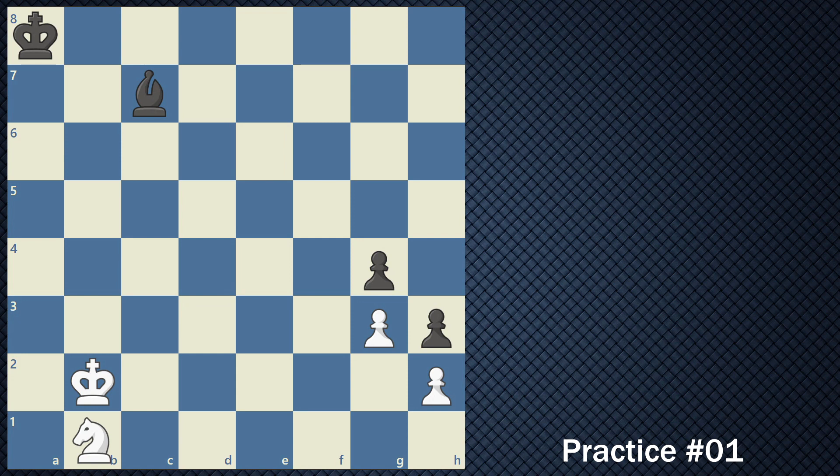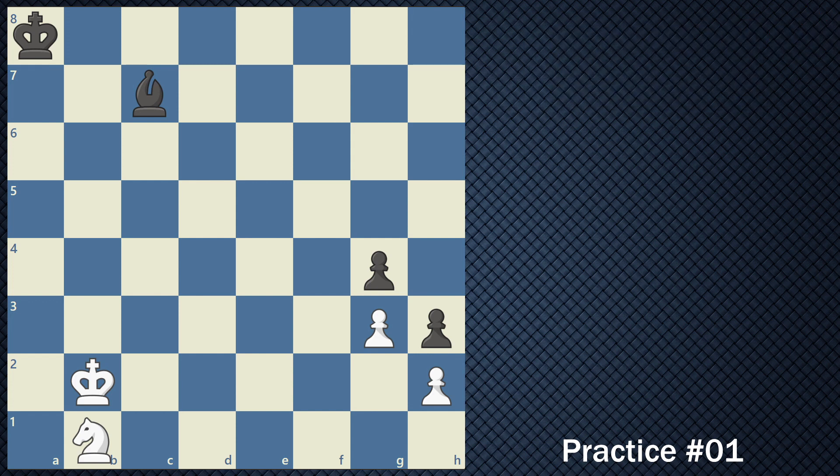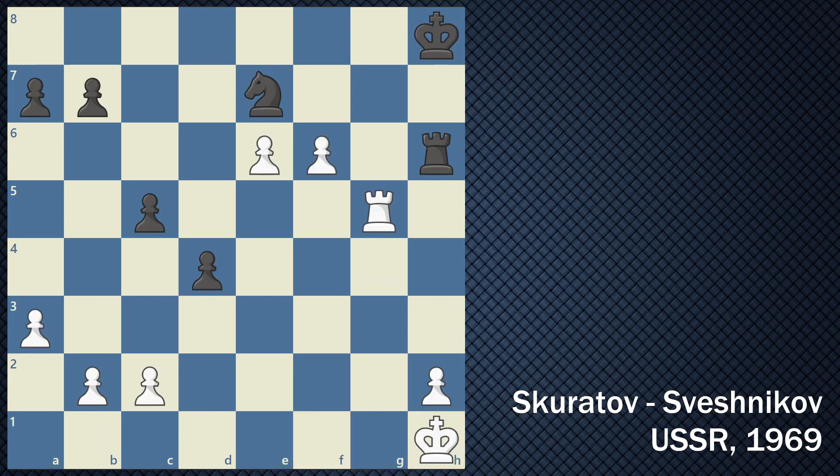In this particular example, we see black to move. Black is very close to queening its pawns on the G and H file. Can you find the best move for black? If you said bishop captures G3, sacrificing himself, you are correct. Because if the pawn takes, black would then be able to promote this pawn to queen. This knight cannot move fast enough to stop that queening square on H1.